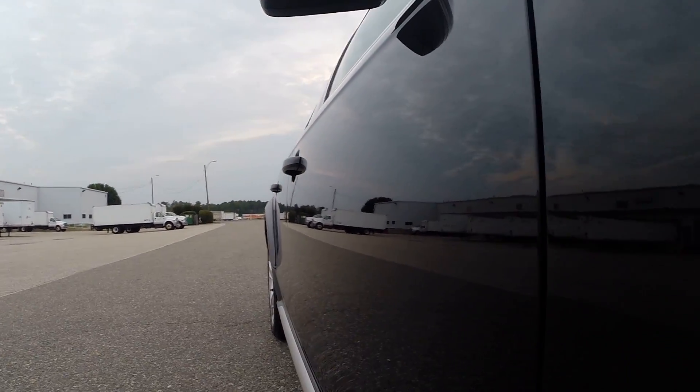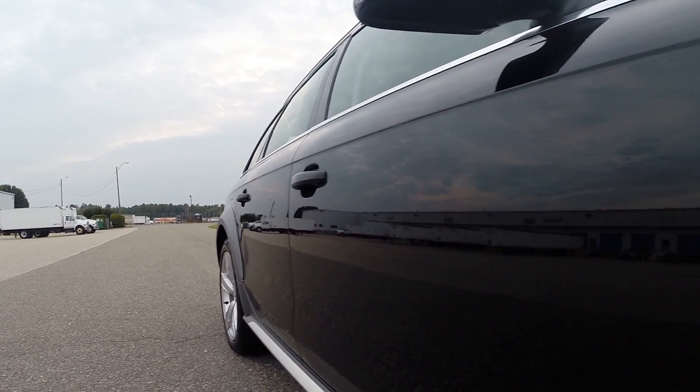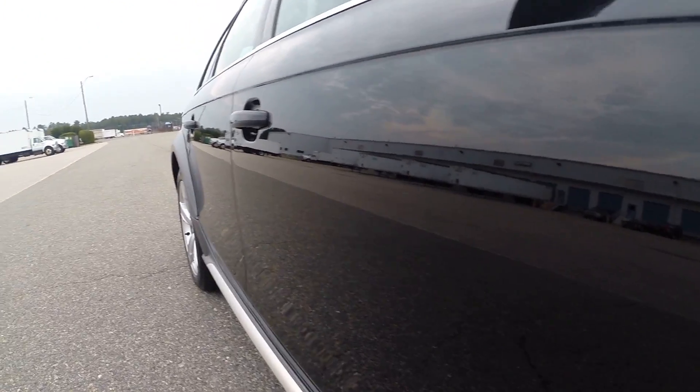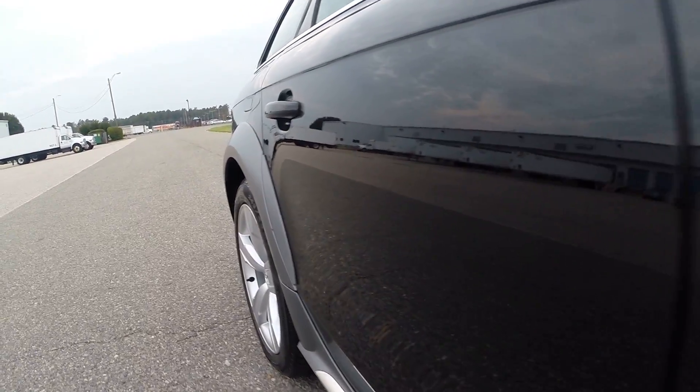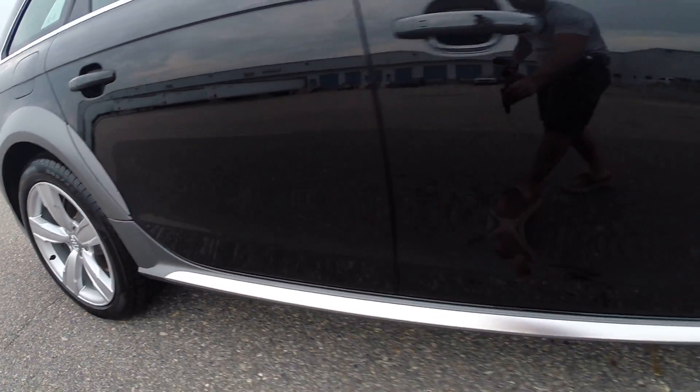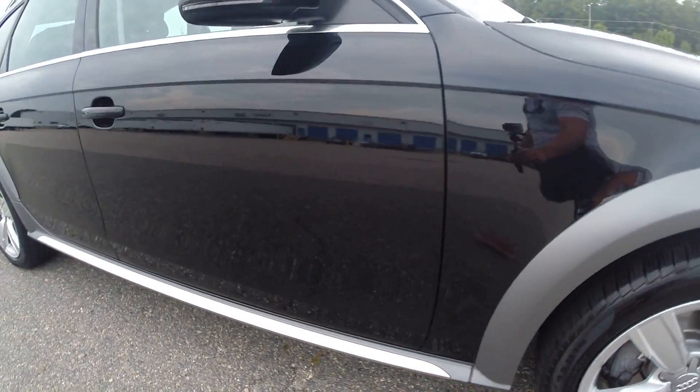Take a look down the passenger side of the vehicle — absolutely straight as an arrow. Paint has a beautiful reflection, as we just performed a paint correction process on the vehicle. If you're unfamiliar with that, please go to our website, davisautosports.com, and it explains what that is.